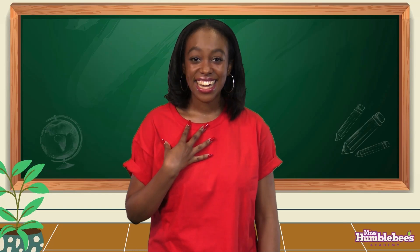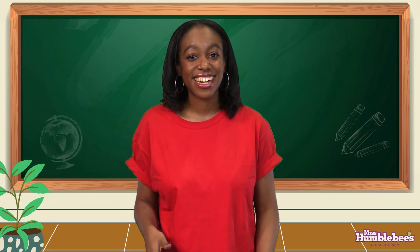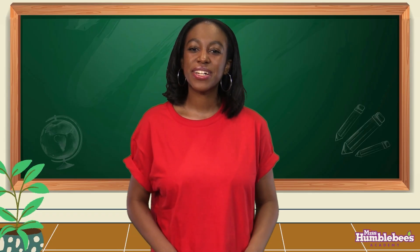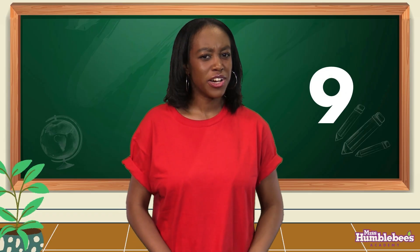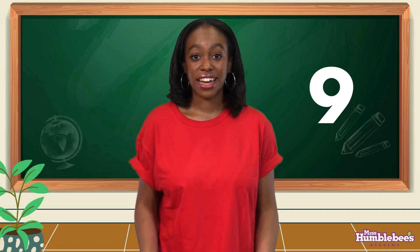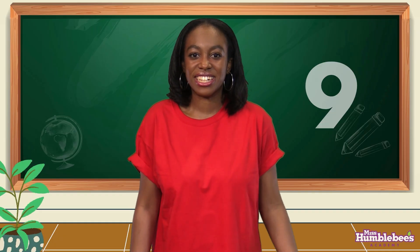Hello! I'm Dana and I'm so happy you're here today. Let's learn about the number of the day. Today's number is nine. We've learned what number nine looks like and we've learned how to write the number nine. Let's learn how to count to it.